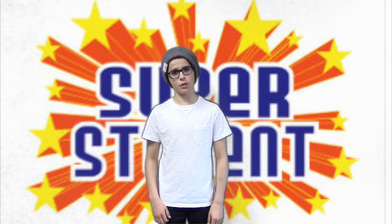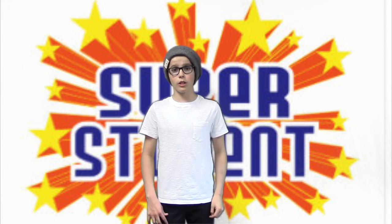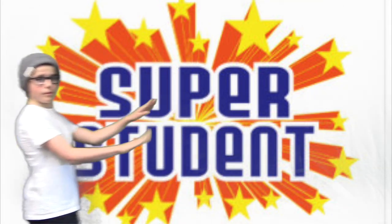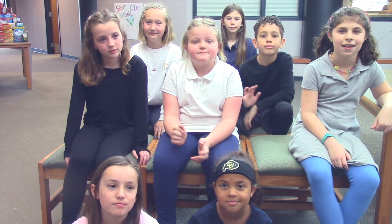G'day, g'day, I'm Thomas Sheehan, and today we have more than just one super student — we're going to dive into the wonders of third grade. Who came up with the idea of the snack drive? Our teacher, Ms. Christians, came up with the idea. Where are these snacks going?